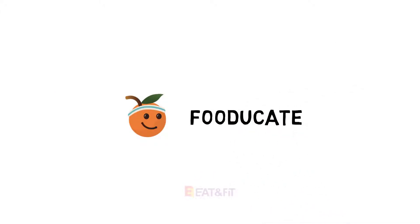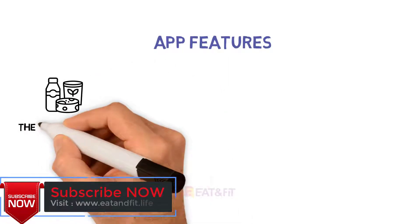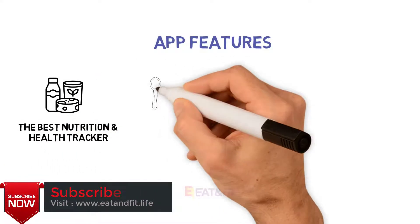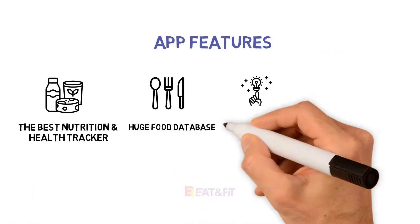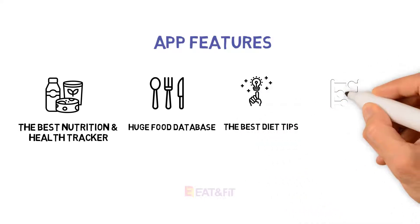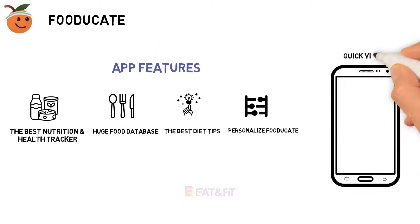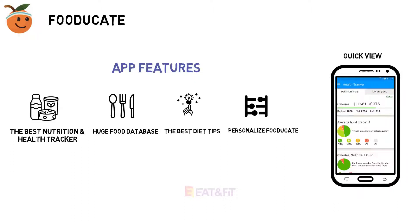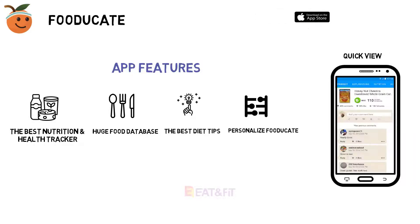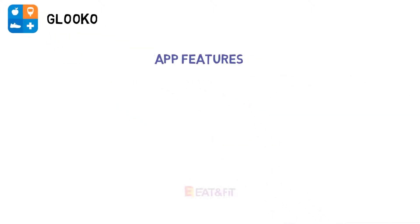Number one: Fooducate. Fooducate promises to be your weight loss coach. This app has a grading system designed to help you make smarter choices. It will help you understand the pros and cons of certain foods. In addition to sugar counts, the app helps you monitor carbs, colorings, mood, hunger, sleep, and exercise. Reach out to the community with questions or advice. Premium features for purchase let you customize your account even further for special dietary needs and allergies, to help you reach your health goals. Price: free.